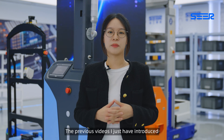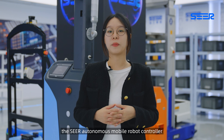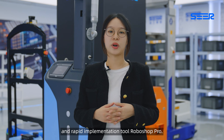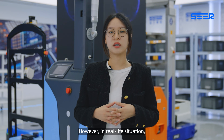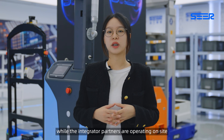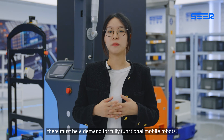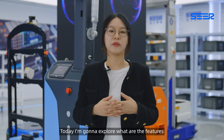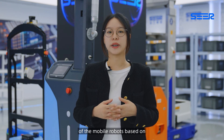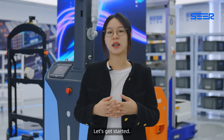Hello everyone, welcome back to SEER channel. I'm Mia. In the previous videos, I introduced the SEER Autonomous Mobile Robot Controller and Rapid Implementation Tool RoboShop Pro. However, in real-life situations, while integrator partners are operating on-site, there must be a demand for fully functional mobile robots. Today, I'm going to explore the features of mobile robots based on the SEER Autonomous Mobile Robot Controller. Let's get started.